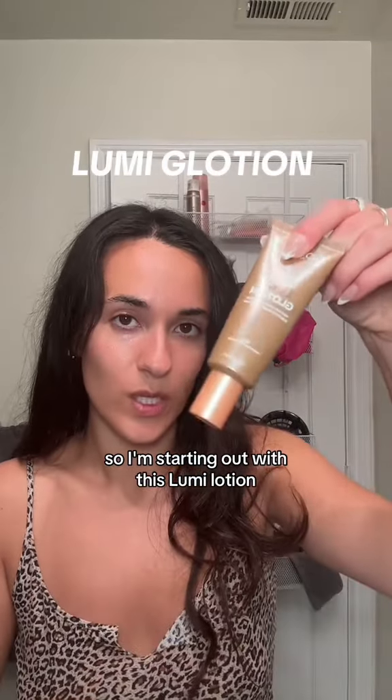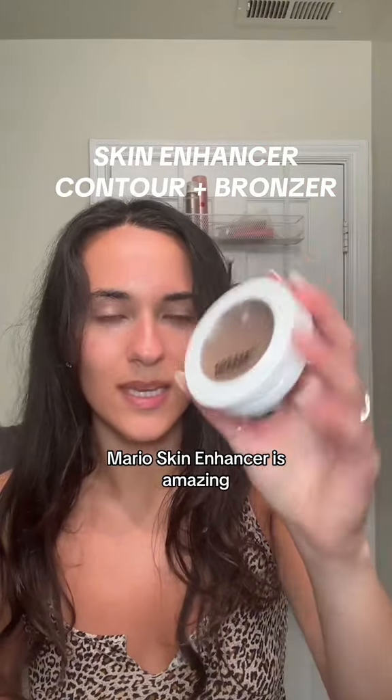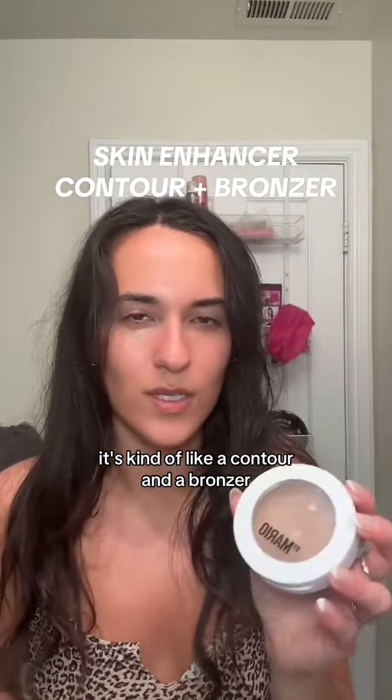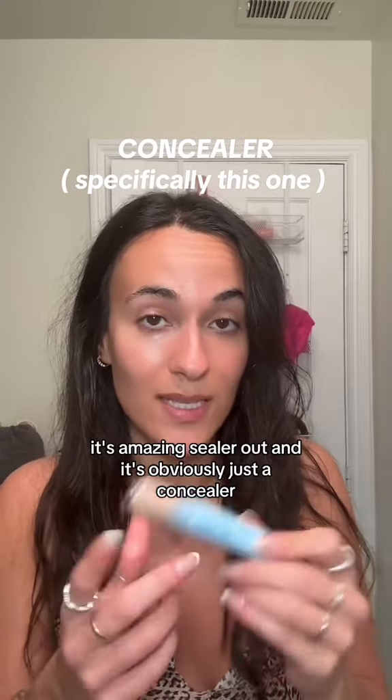I'm starting out with this Lumi Glotion. I've been absolutely obsessed with blush sticks — this one is from Chiclam and this one is from Essence. Mario Skin Enhancer is amazing; it's kind of like a contour and a bronzer. I actually don't know who the product person at Alleyoop is, but whatever they're doing, it's amazing.